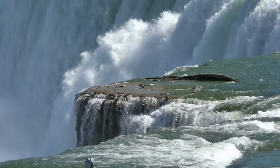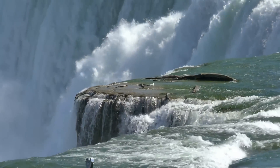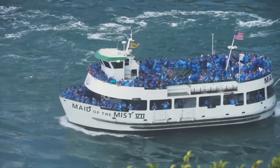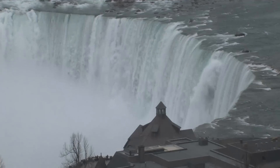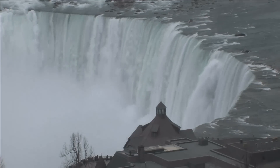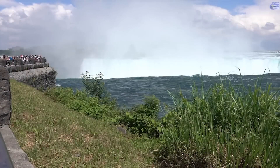Since Niagara Falls is a natural border between Canada and the USA, it naturally belongs to both countries. From both sides it gets more than 15 million tourists per year, or more than 30 million tourists in total yearly. So basically both countries share the benefits these waterfalls provide. At the falls, 6 million cubic feet of water run down in one minute — just imagine what damage that much water could make if let outside the falls. It could ruin entire cities.